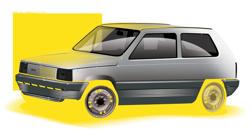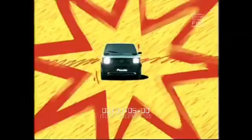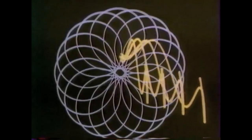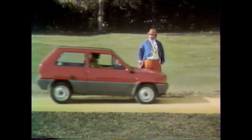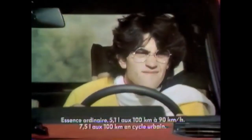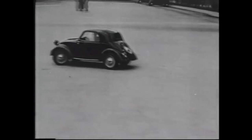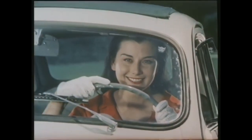A very warm welcome to the Niels van Rooij Design Channel and to another design analysis video. Today we discuss the Fiat Panda, a true driving design icon. The request that Fiat made to the independent Italian design studio Italdesign in the 1970s was as clear as it was ambitious — a car had to be designed that could be just as successful as the Topolino, the 500 and the 600.